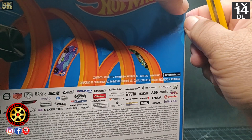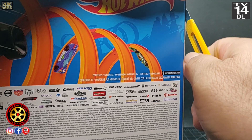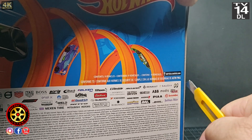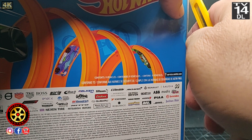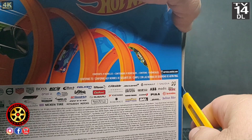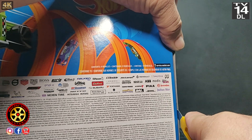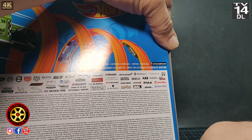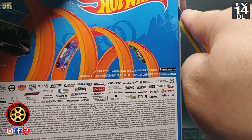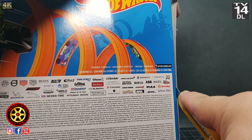You could get the blue one in a mainline blister. This one, I'm not sure if it's going to be exclusive to the multi-packs or if it's going to be available later on the mainline. I'm trying to save the box — I want to make a custom box.